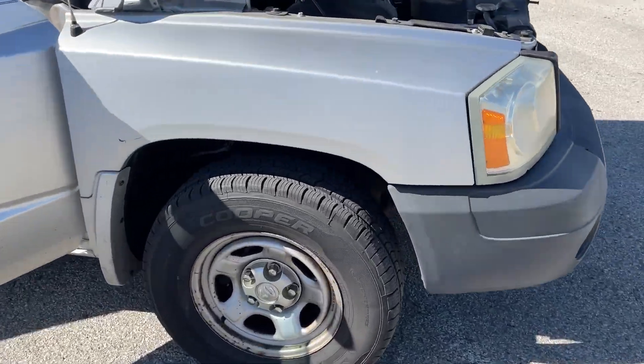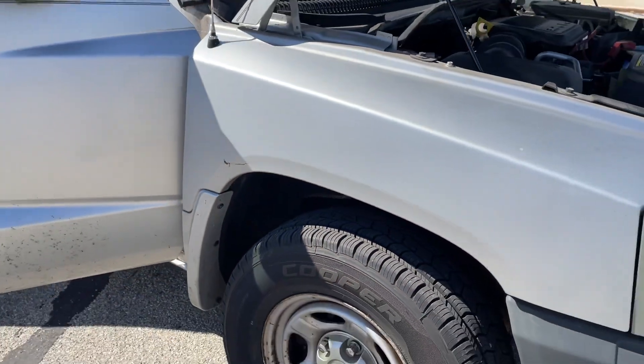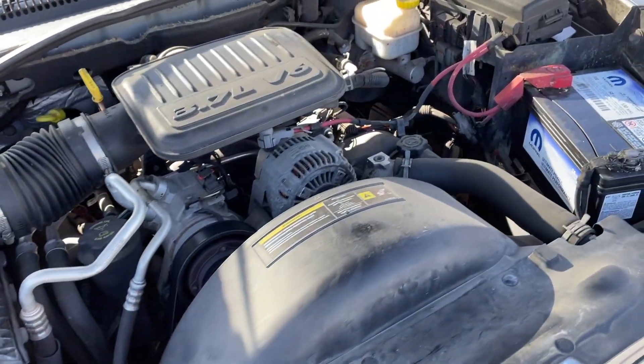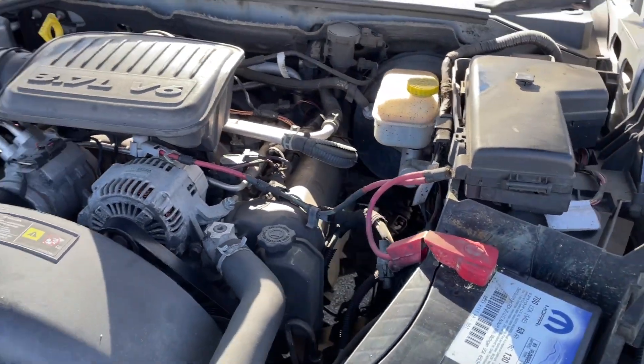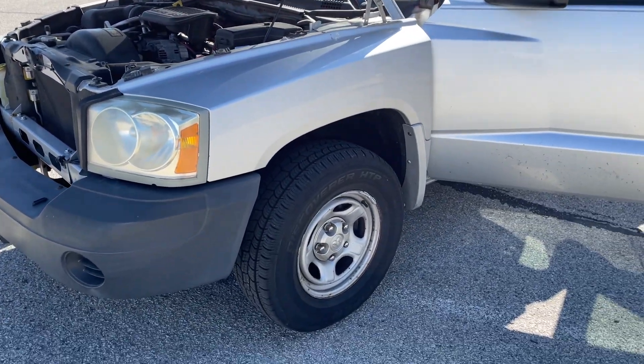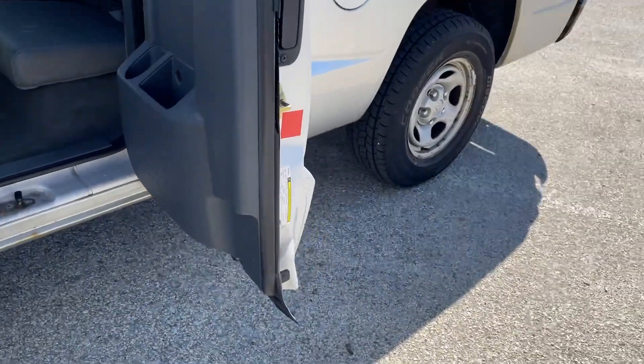2007 Dodge Dakota — looks like it's got some almost brand new tires all the way around. There is some rust, which I will show. Runs great. Suspension's got a little noise to it, obviously got some going on, nothing bad. It's not like real loud or anything like that. Rust, I'll show you this.